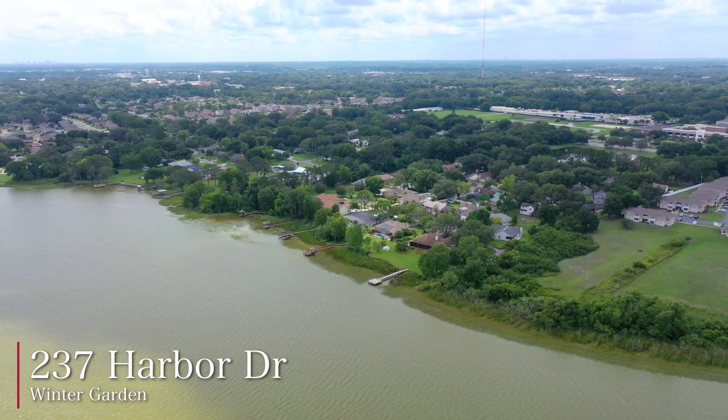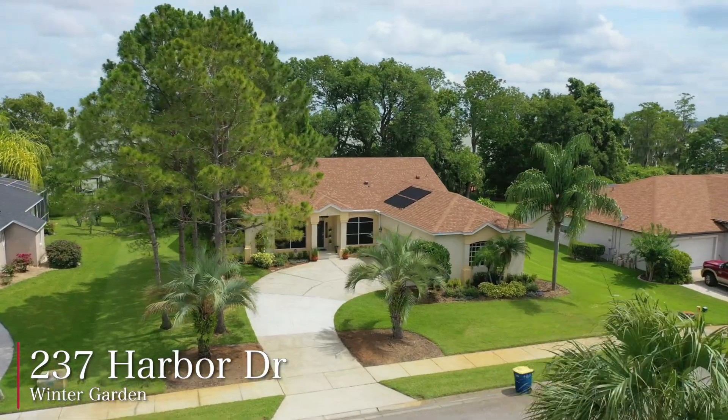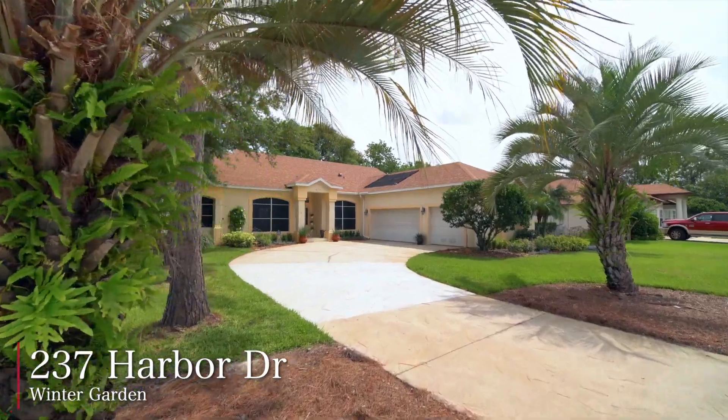Winter Garden — lakefront living under $500,000. This one-story, four-bedroom home is on beautiful Lake Apopka, very close to historic downtown Winter Garden.